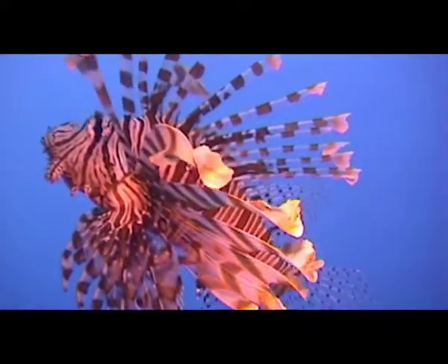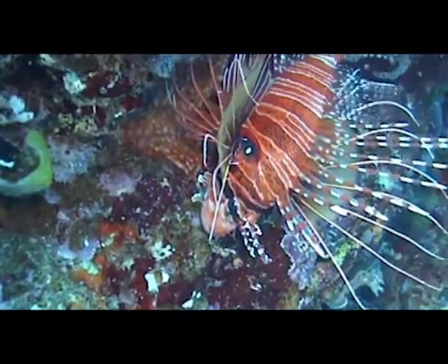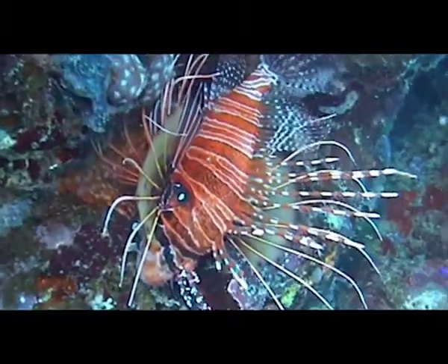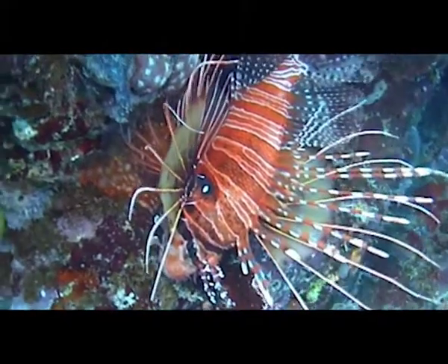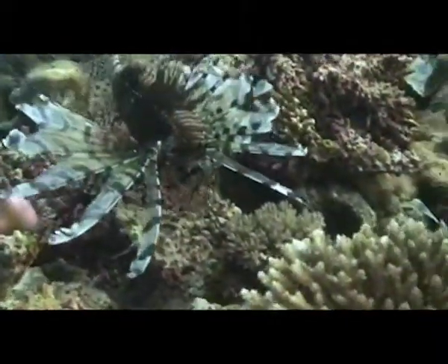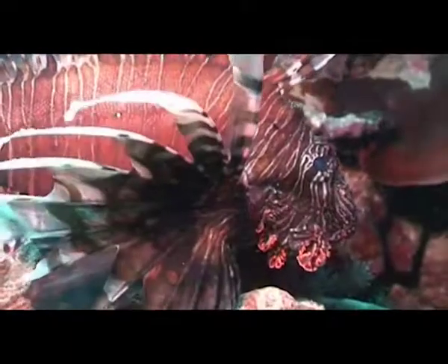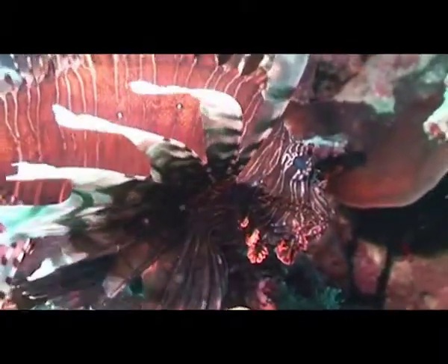The Great Barrier Reef supports a few of the species, including this rare visitor, the African Lionfish. They are more commonly found on the north-eastern coast of Australia. The colours of Lionfish can change dramatically and will appear darker when the fish is beginning the mating cycle.